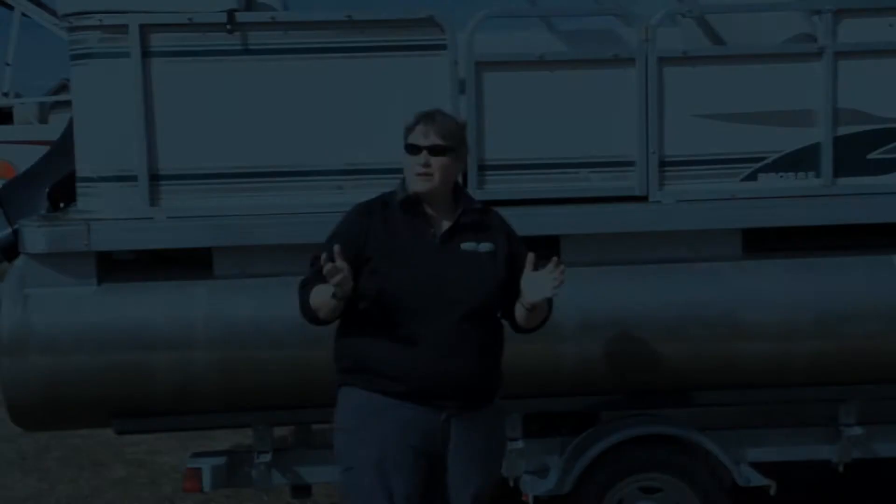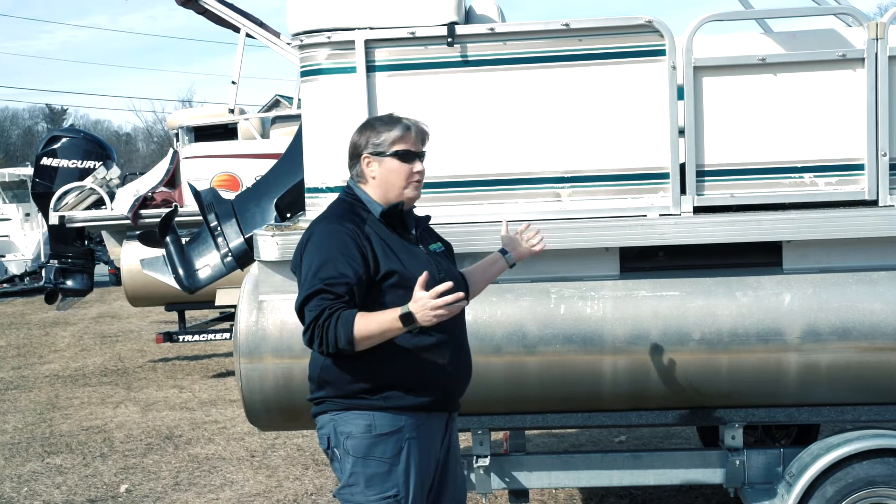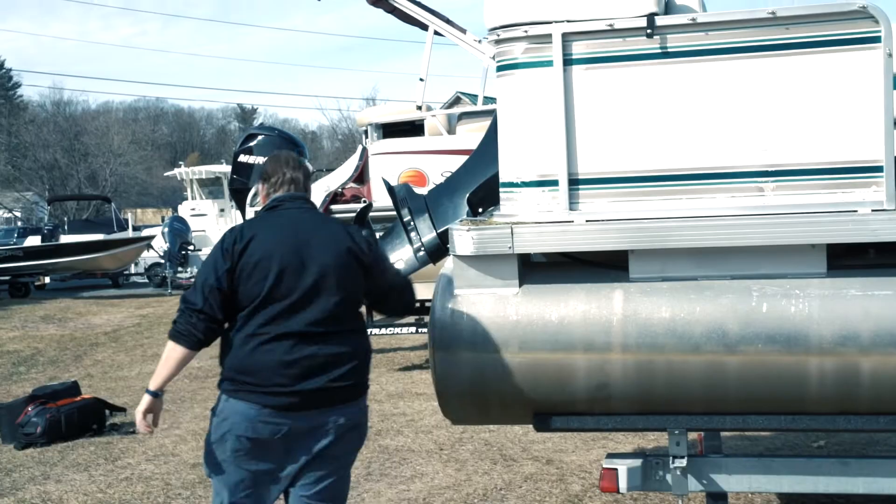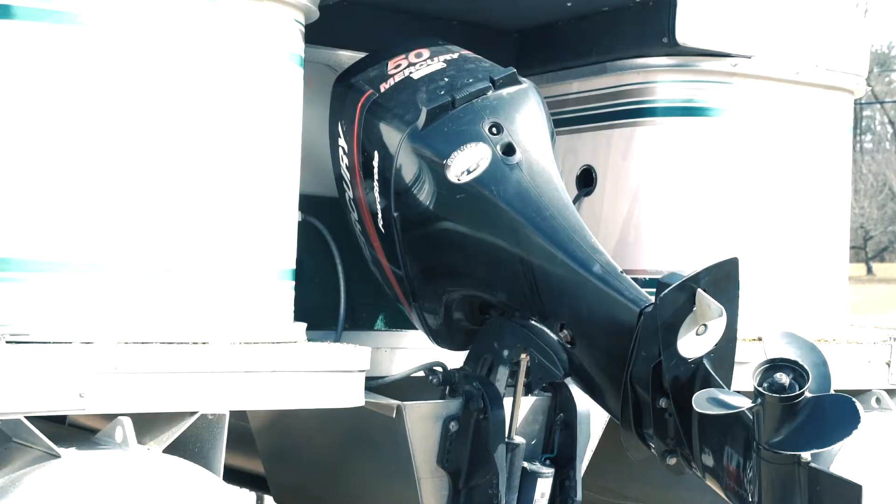Hi everyone, it's Kim Woodard here at Woodard Marine. Wanted to bring to your attention a new boat we just got in on trade. This is a 2000 Partycraft 220 SRE. The boat has a 50 horsepower Mercury carbureted engine and we've put a brand new trailer underneath it.